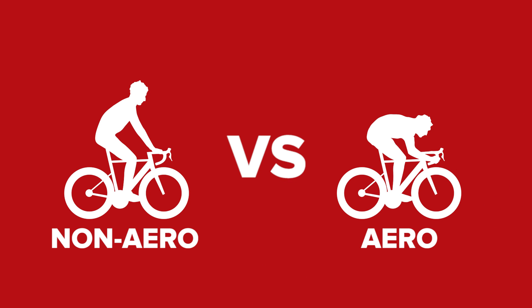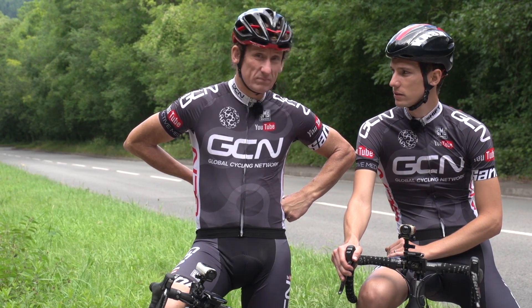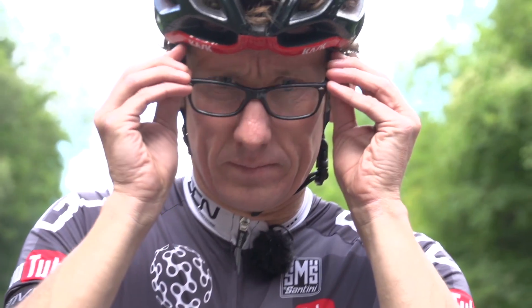How much faster can you go by changing your riding position to be more efficient at cutting through the air? Seems like we should do some science. It's a drag coefficient.